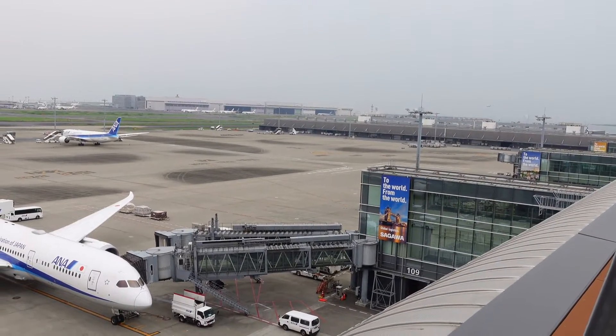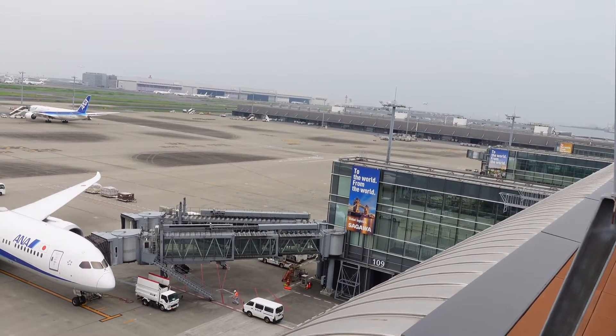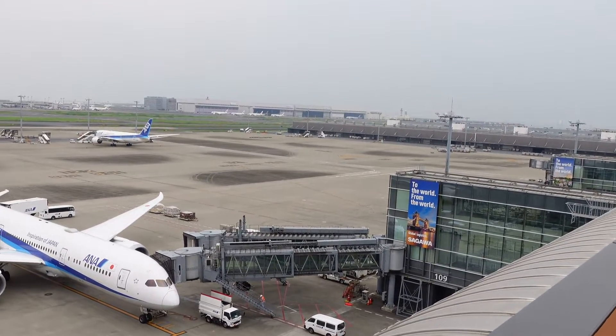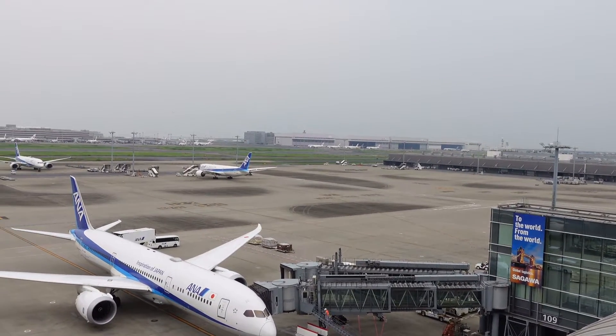I'm back again here, I'm at the tarmac. You see an airplane coming in — it looks like an ANA, Nippon Airlines, just landing right now.